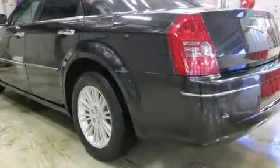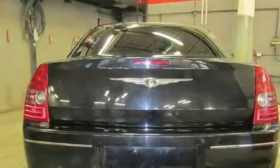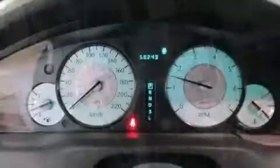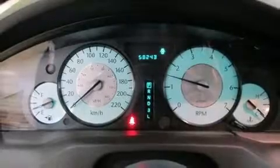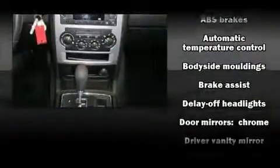Chrysler infused the interior with top-shelf amenities such as front and rear reading lights, variably intermittent wipers, fully automatic headlights, and remote keyless entry. You and your passengers will enjoy the stereo system, which includes a CD player with MP3 capability and four well-positioned speakers.